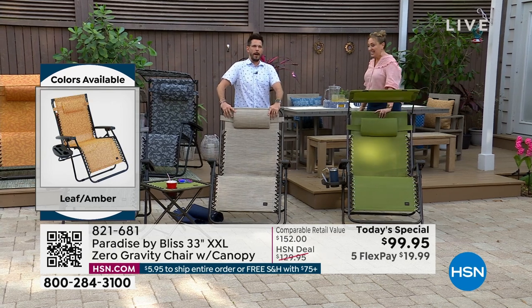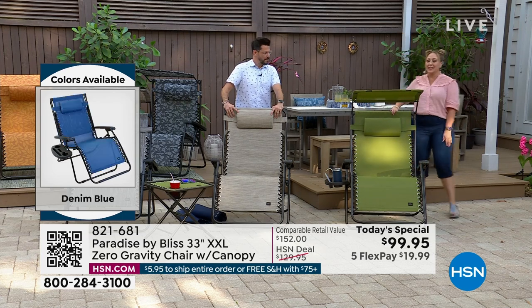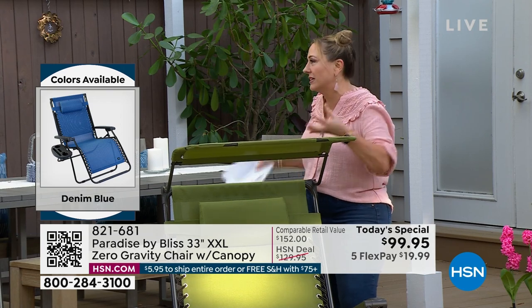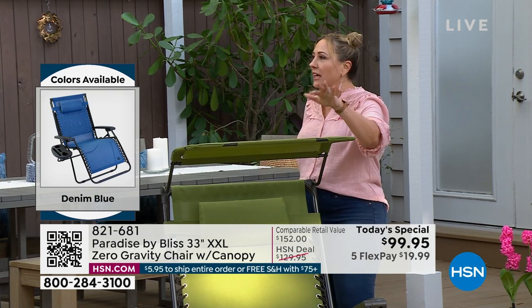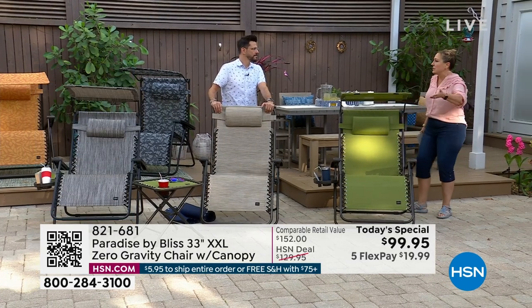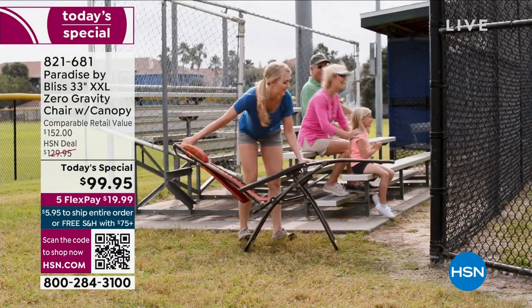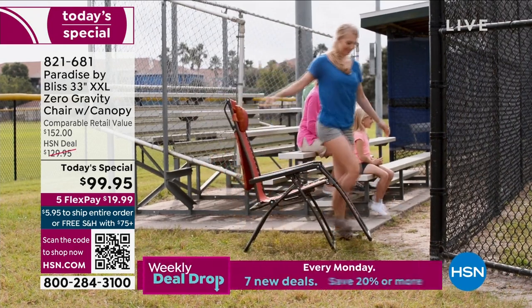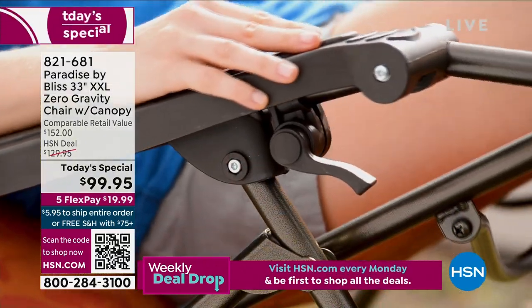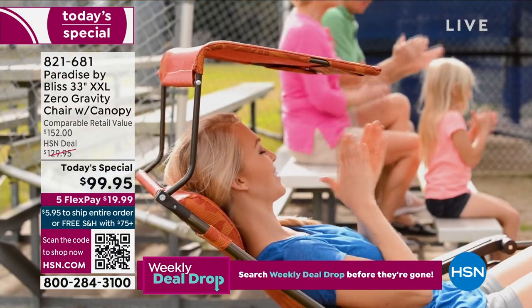The 360-pound weight capacity is a big deal — I've been here a long time and I don't think we've ever presented a zero gravity chair with that capacity. Also the width matters: when you fly in airline seats they're getting smaller and smaller, but this chair is getting bigger and more comfortable. It's 33 inches wide compared to the standard 26 inches you'd find elsewhere.